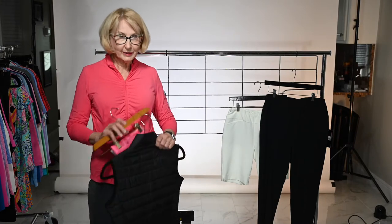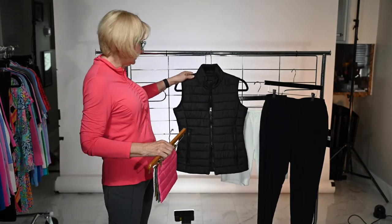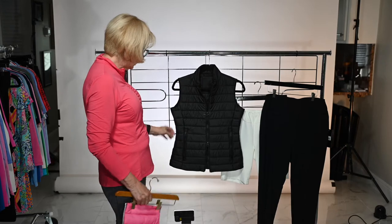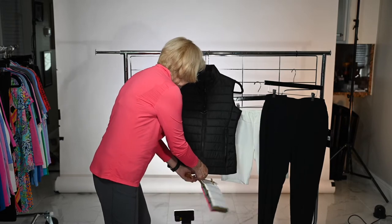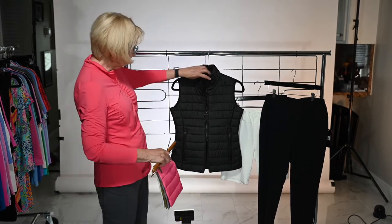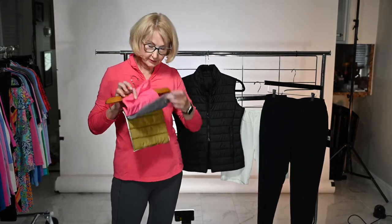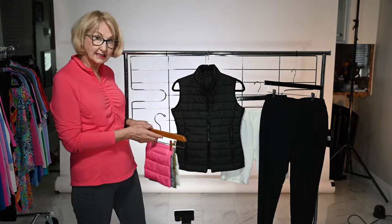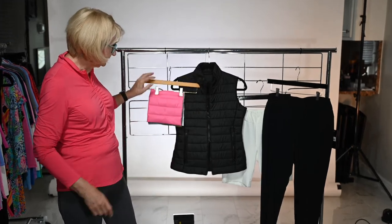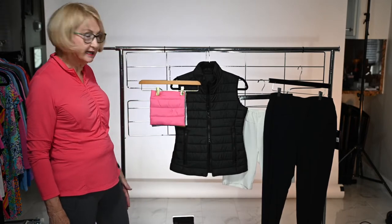One of our favorite new pieces for me is this vest. It's now in the warehouse. It has pockets and it zips from the bottom, so when you're sitting down you can zip it up without that big bubble. It's going to come in black, hot pink, silver, gold, and white. It's nice and lightweight — perfect for the weather in Florida in December, January, and February. It's a fun new piece that's going to go back with your leggings, your joggers, and your pants.